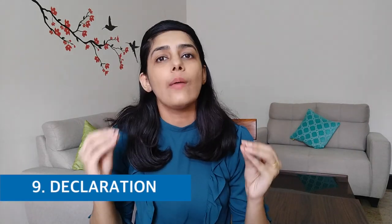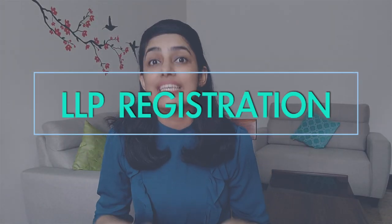Along with these documents, you have to submit a declaration and confirm that you will meet all legal compliance. Now let's start with LLP, or Limited Liability Partnership — how to register your LLP step by step.